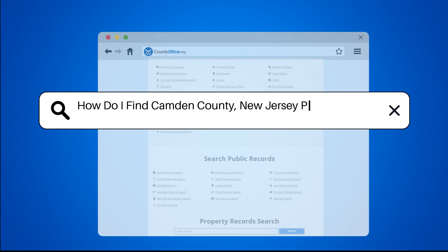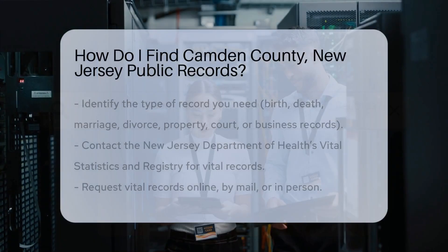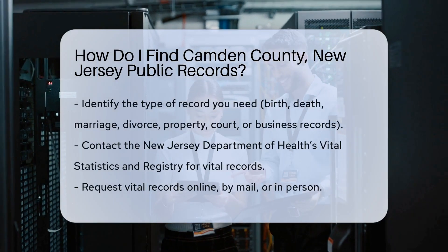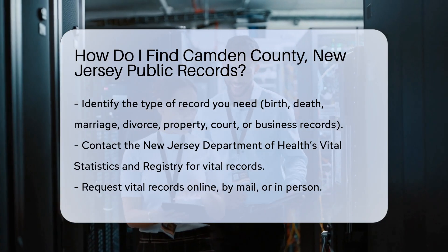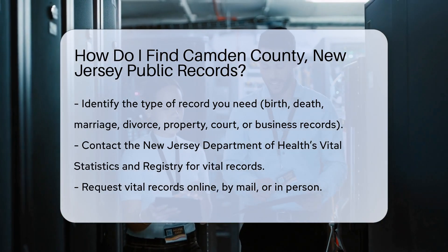How do I find Camden County, New Jersey public records? Finding public records in Camden County, New Jersey can be straightforward if you know where to look. Start by identifying the type of record you need.